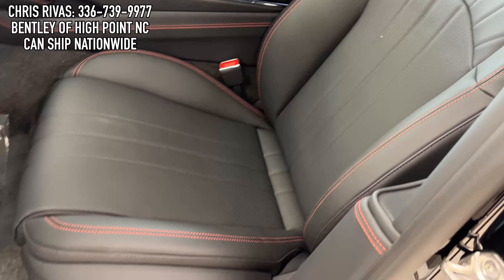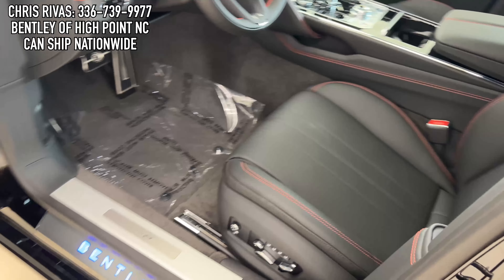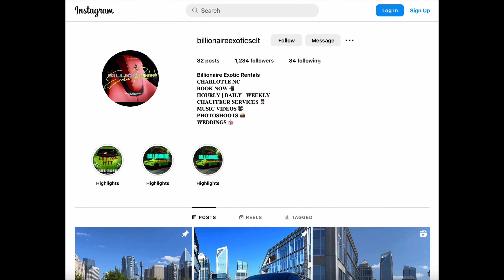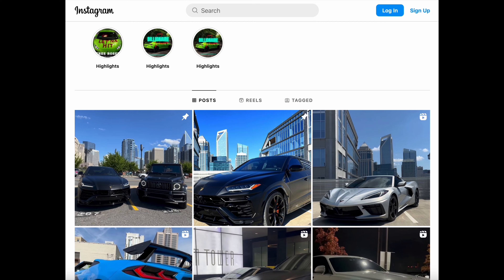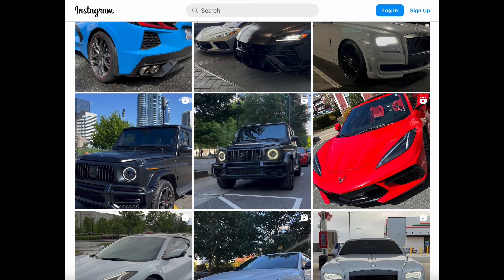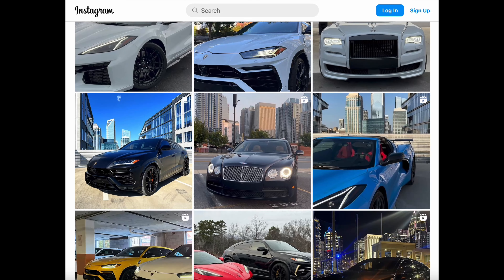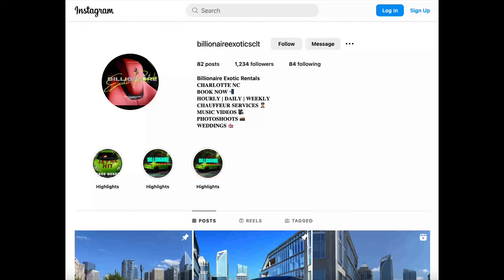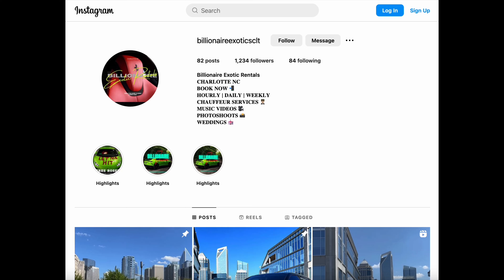If you're in the Charlotte, North Carolina area, Chris Rivas does have a luxury car rental service where he has Lamborghini Urus, G63s, Bentleys, Rolls-Royces, and more that you can rent out. I'm going to have Chris Rivas' exotic car rental business in the description box as well. He does not have a website right now — just an Instagram page, which I will have linked in the description box. Thank you so much for watching this review. Take care and goodbye.